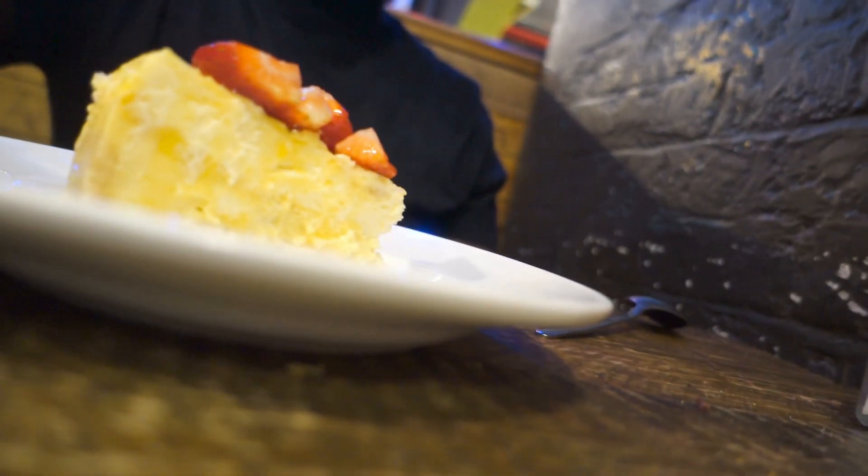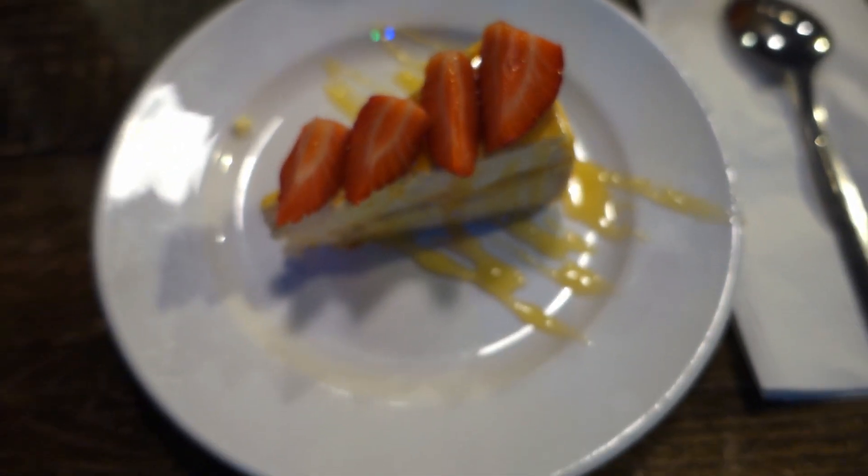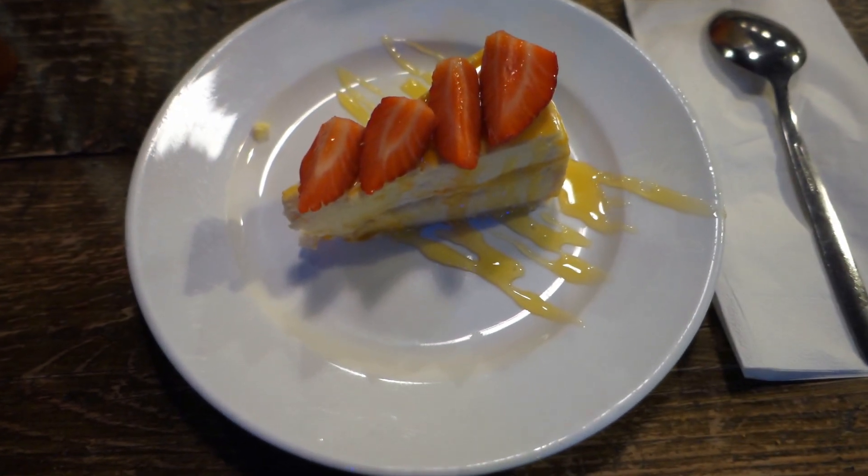For dessert I had the mango and passion fruit cheesecake. The cheesecake was nice, don't get me wrong, but I couldn't really taste the mango — I could only taste a hint of passion fruit. Also, the menu suggested it would be topped with passion fruit, but mine came topped with strawberries. I liked it, it was nice, but it wasn't what I was expecting, and it would have been better if the fruit flavors had been a bit stronger.